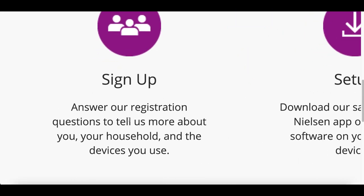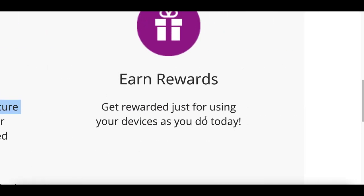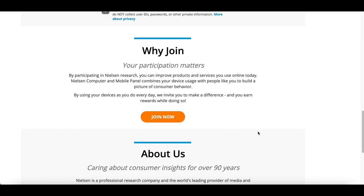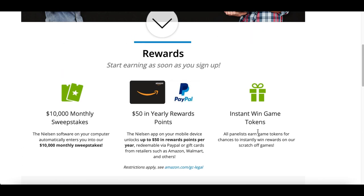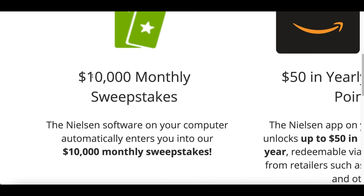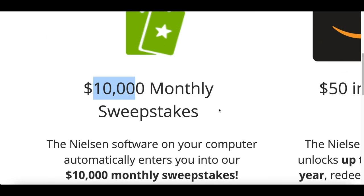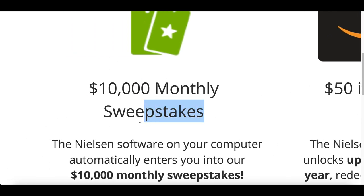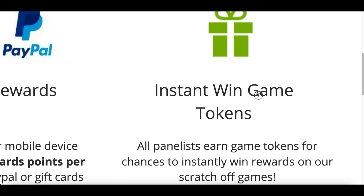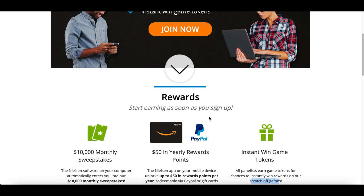The way it works: you sign up, tell them about your household and the devices you use, then download and set up their Nielsen app on your computer or phone — that's it, you start earning money just for using your device. Whether you're on Facebook, Google, or whatever, they're tracking the data to see how users use their phones and then selling that information to companies to make better apps and products. What I like about this website is they have a monthly $10,000 sweepstakes where they pick around 400 people per month and split ten thousand dollars between them. You cash out via PayPal or Amazon gift card, and the more you use your device the more game tokens you earn for scratch-off games.